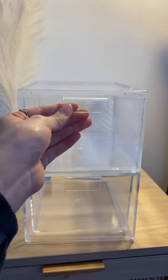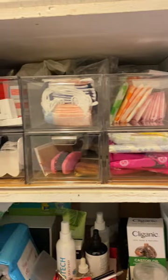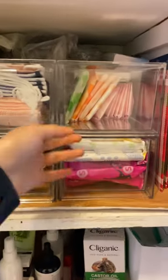Next we have stackable drawers. You can use these to store samples from the dentist, pads, tampons.